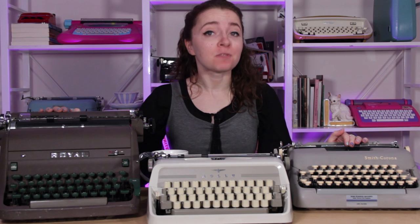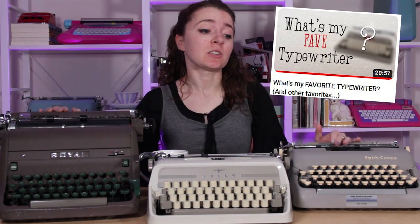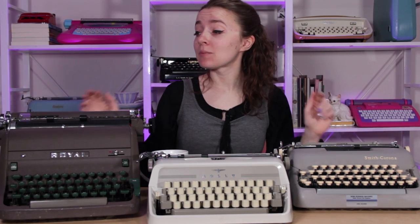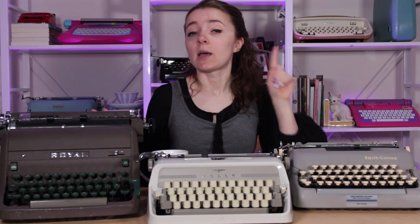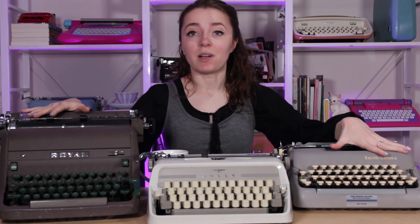Hey guys, it's Sarah from Just My Typewriter, and it has been requested many a time that I update my favorites video — which I'll link up in the cards — that I did a few years ago where I talked about some of my favorite typewriters. Some things have changed since that last favorites video, so today we're gonna go over some of my favorites, why they're my favorites. We're broken them down into categories, and we're not going to talk about nail polish in this video.